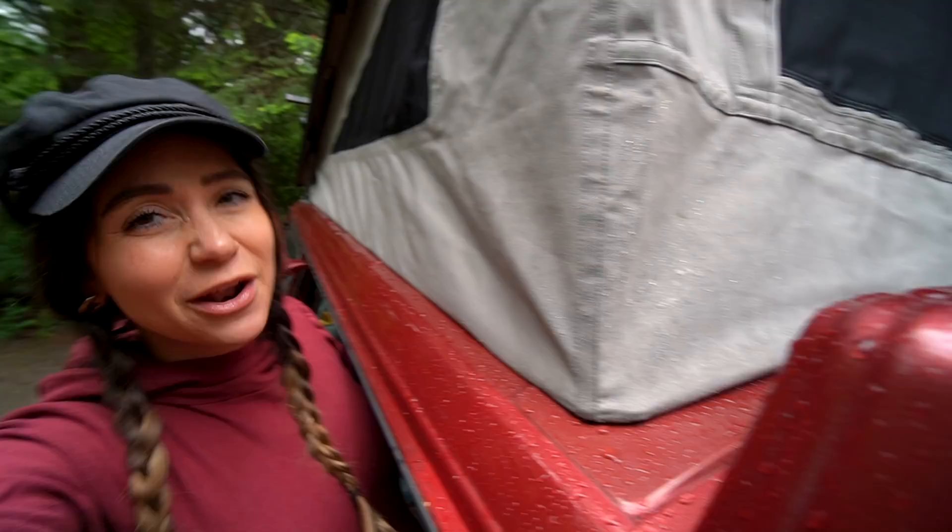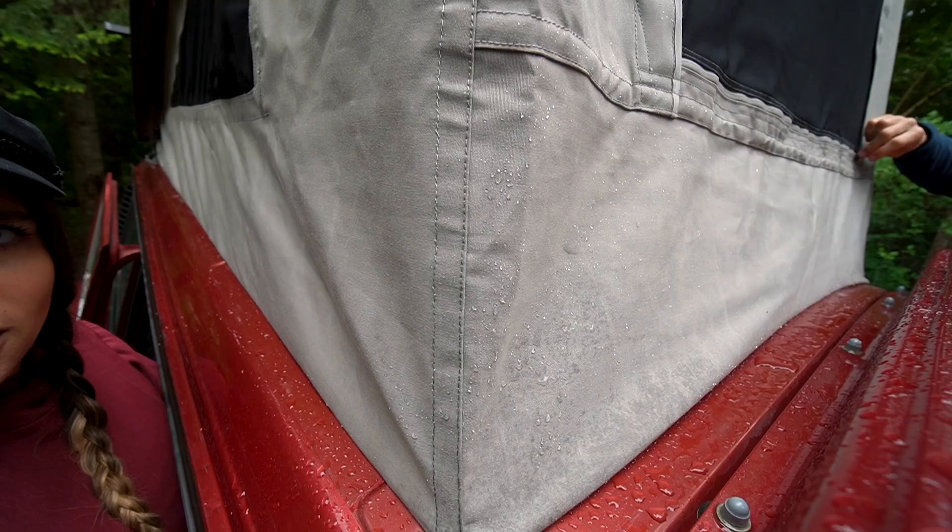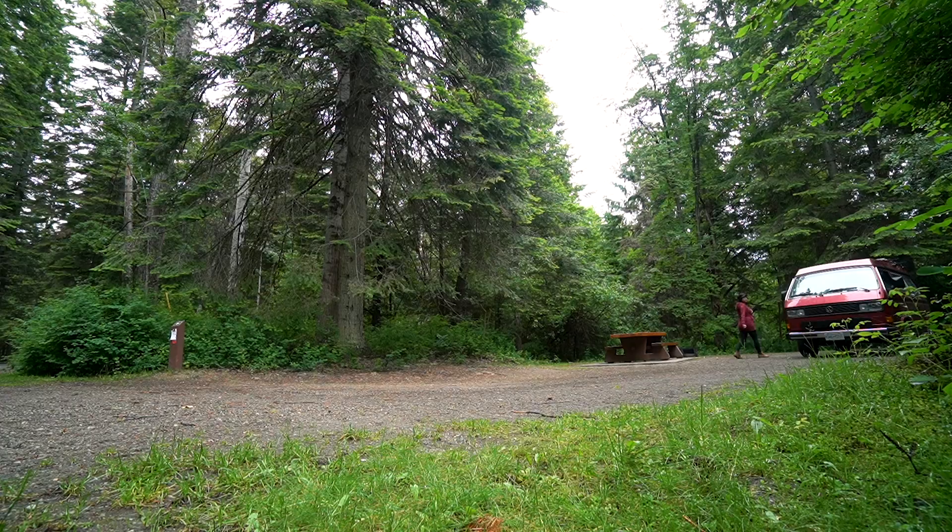This is actually our first night of rain with our pop top, so this is a good test of how the acrylic canvas held up. It's pretty good. If you look, it's like beating off the canvas there. It didn't soak in like it did with our old cotton one.